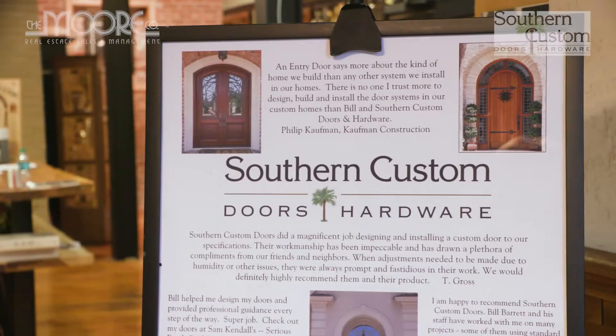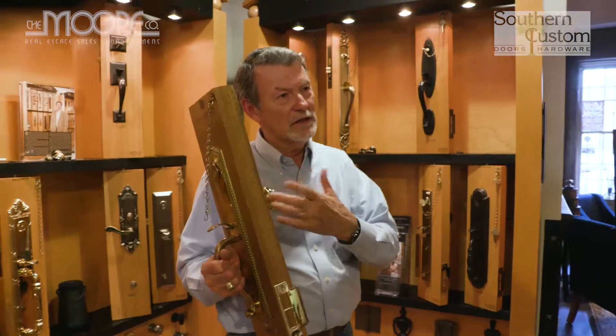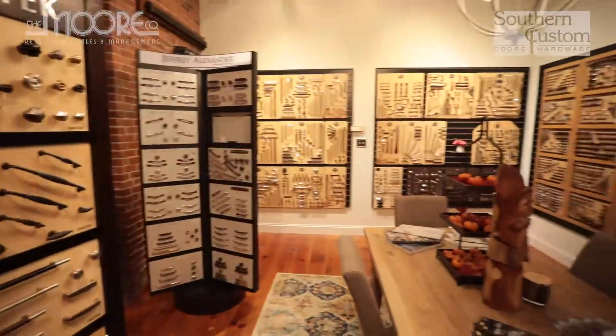Welcome back to Flip and Give. It's front door day. We've come down to Southern Custom Doors and Hardware. We're here with our good friend Bill Barrett. He is the man when it comes to all things doors and hardware. He just opened a new showroom in Vista. If you haven't been, check it out. It's where we met him today.